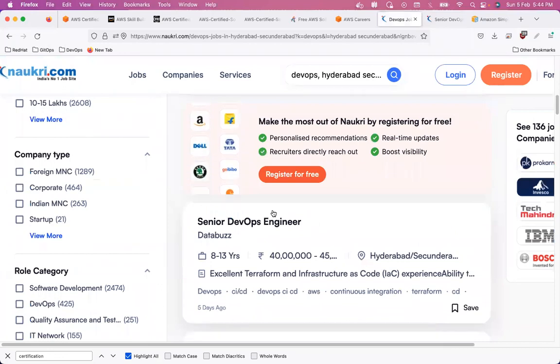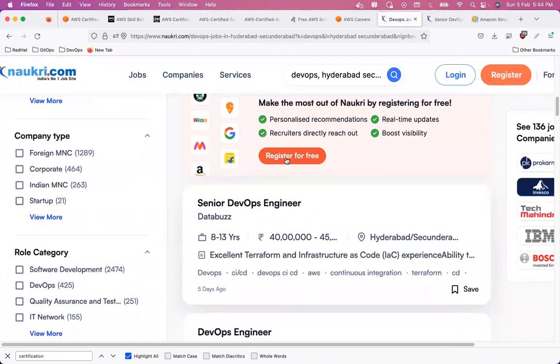I checked the next result — again, nothing about certifications. And I haven't applied any filters; I just searched for 'DevOps.' From what I've seen, 70 to 80 percent of positions in India — and I'm specifically talking about the Indian market — do not have certifications in preferred or mandatory sections. Preferred means it would help; mandatory means you absolutely must have it.